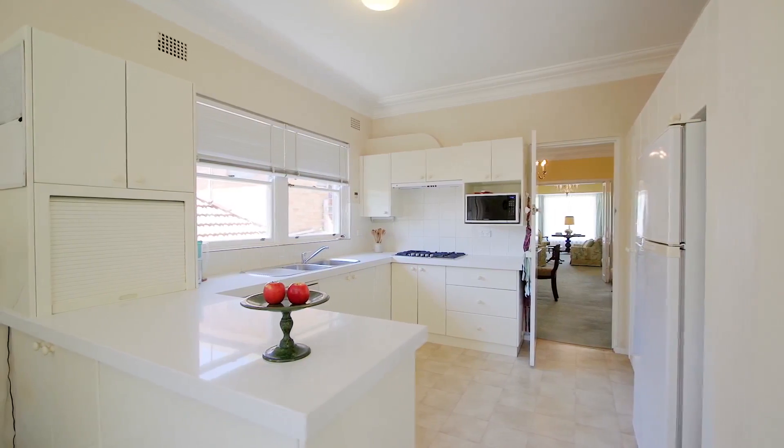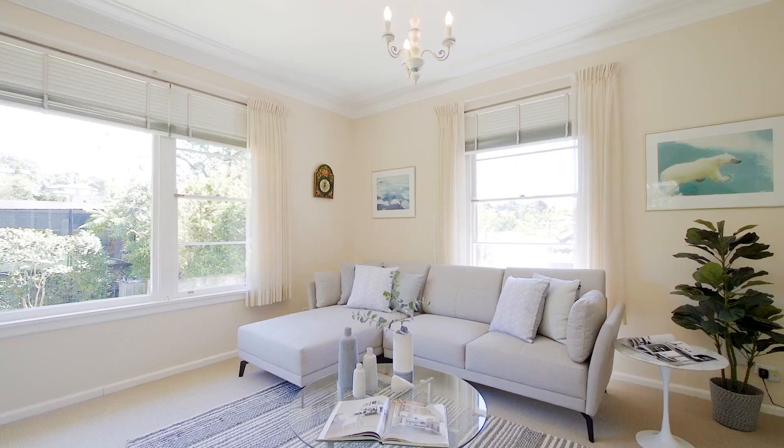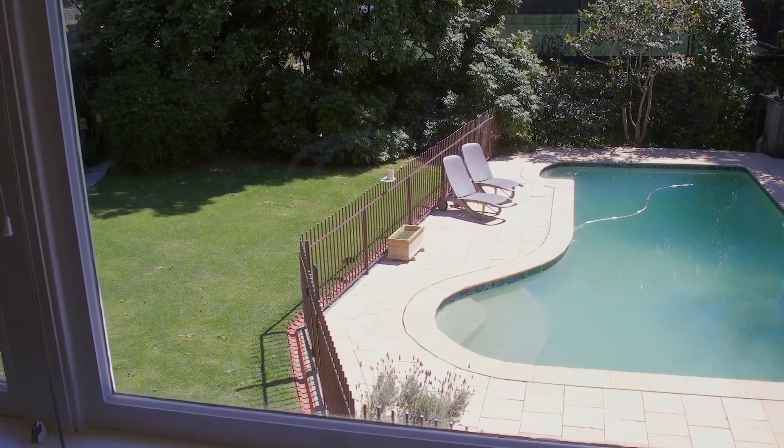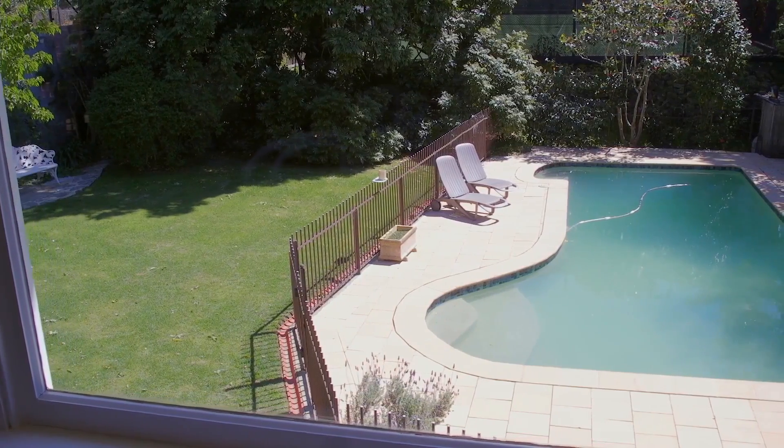The kitchen with its stone bench tops is flooded with light and allows for a bird's eye view of the casual living area and the pool in the rear garden. Ideal for mum to keep an eye on the kids.